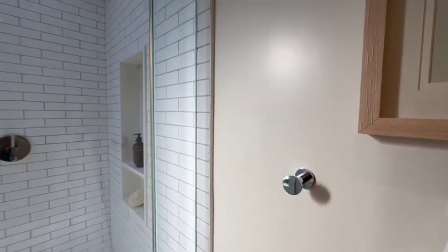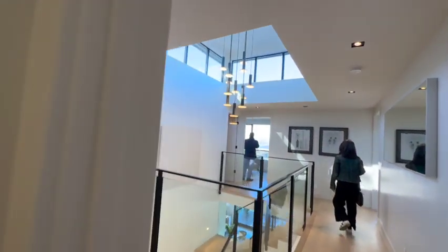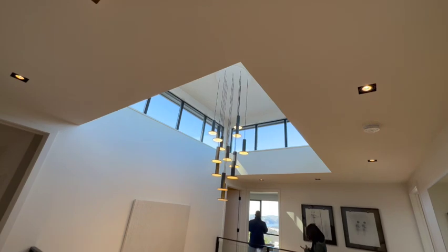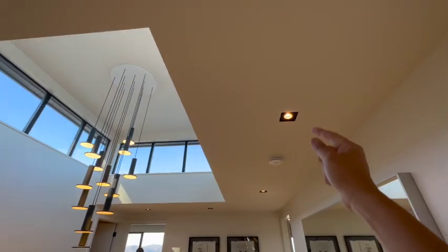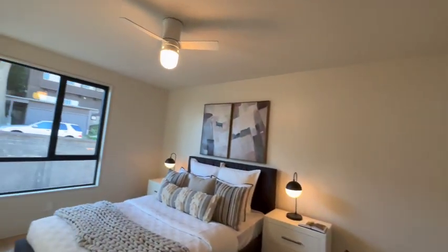There is an idea and theme — same thing here, same thing there, same thing there. It's one of the reasons why this house works. Coming through here, again with the shelves, and then you've got this beautiful room here.